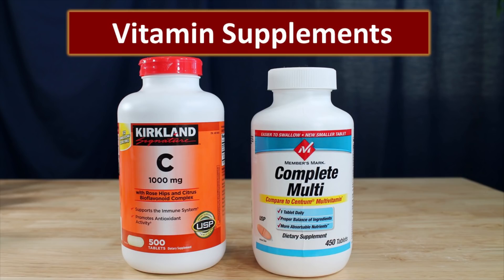We also recommend that you have a multivitamin and vitamin C in your storage. If you can grow a garden that is the very best, but in most areas you just can't grow a garden all year around, so having these as a backup source of nutrients is very important.